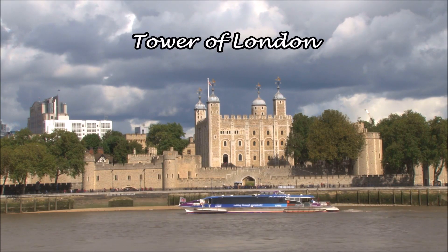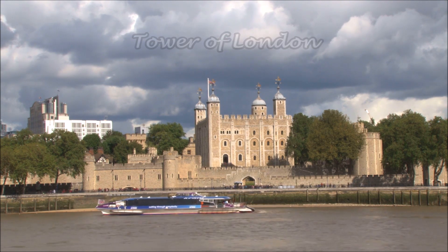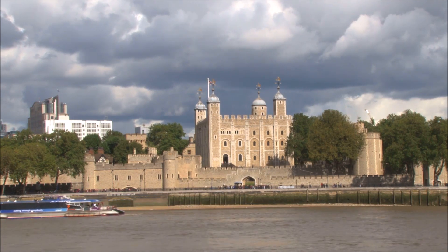Day 1. We're going to start at the Tower of London. Of course you can change the itinerary around to better match where you're staying and other things you might want to see, but this will at least help you to make your own plans.